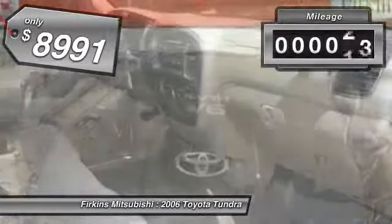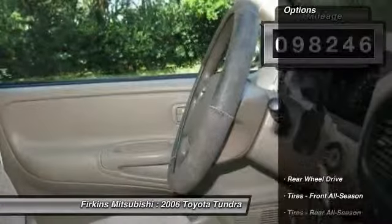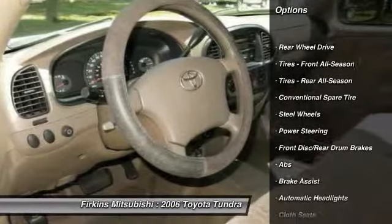This vehicle has less than 100,000 miles. Here are some of this vehicle's great options: anti-lock braking system, driver airbag, and power steering.